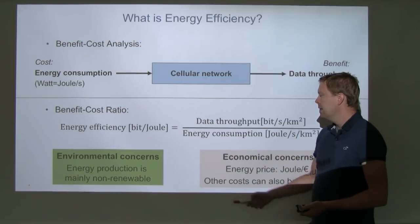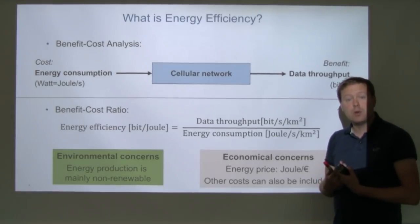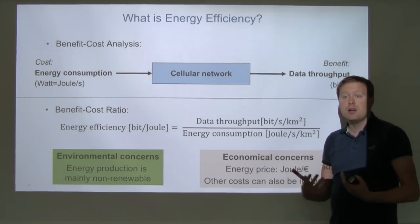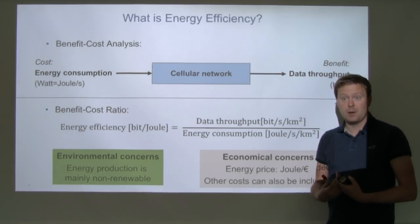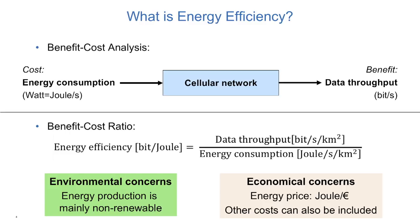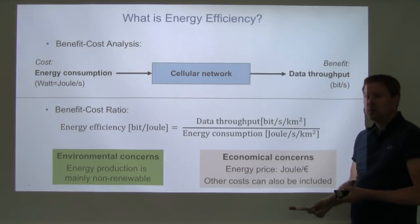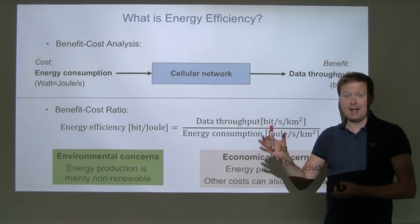Some things to think about regarding environmental concerns: energy production is mainly non-renewable in most countries today, and that is one reason why we would like to lower energy consumption. Consuming energy in the network is not bad by itself unless production causes environmental problems. Another concern has to do with economical costs, because energy costs money, and deploying these networks also costs money. We can include this in the cost part by multiplying with a conversion factor between money and energy.